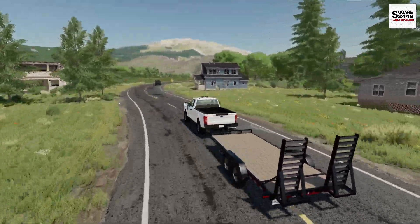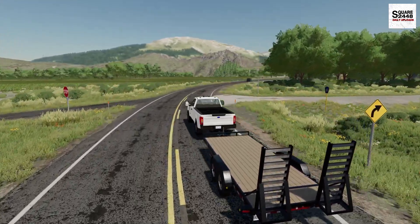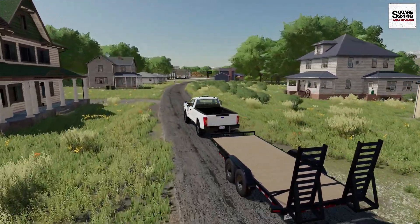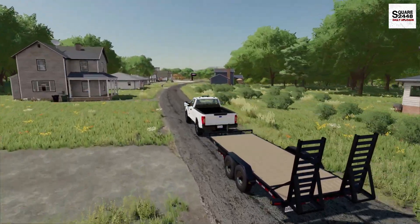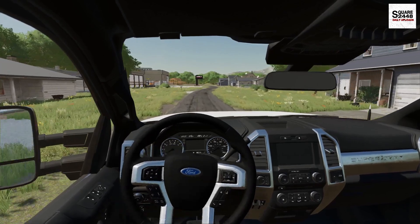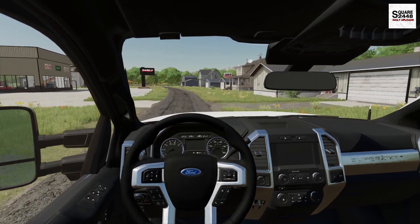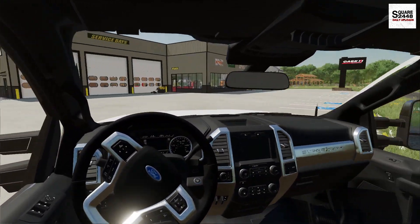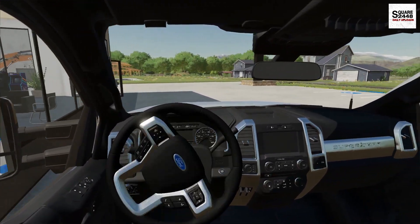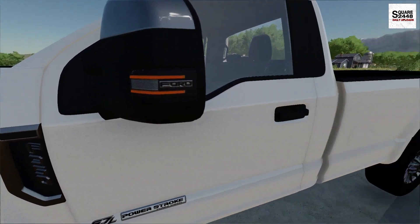Let me know down below in the comments if you have any cool video ideas for me — I really do like using your feedback. This F-350 is probably one of my top favorite mods here in Farming Simulator. Along with the compactor, I actually ordered an attachment for the Vermeer post hole digger, which will help us out for an upcoming fence job we'll be doing. And they have them right out front here for us — perfect. The dealerships really do a good job taking care of me; we have a really good relationship with them.